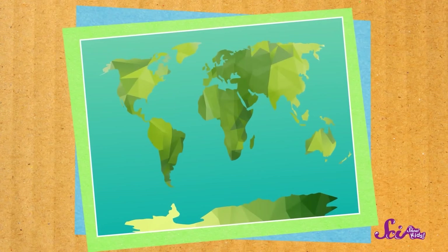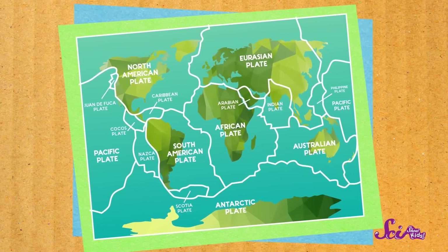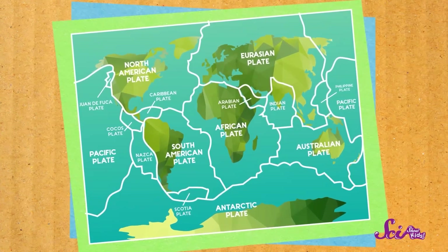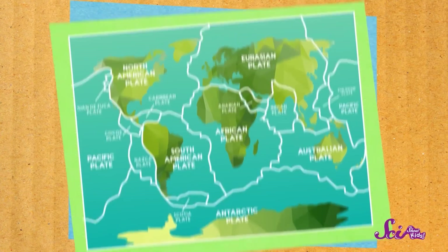But unlike bread crust, the Earth's crust isn't all in one piece. It's broken up into pieces called plates — plates that cover Earth like a giant jigsaw puzzle. These plates are huge and heavy, but they don't just sit there. In fact, they're always moving — very slowly, just a tiny bit at a time, about a few centimeters a year.